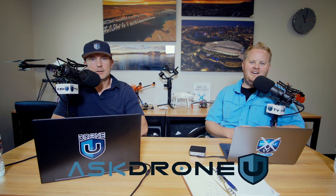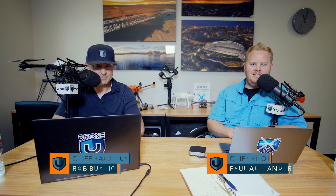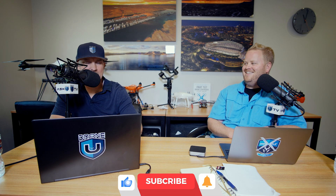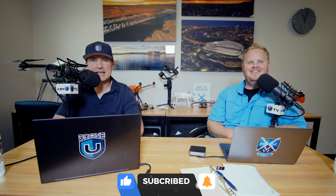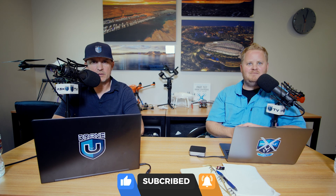Hey everyone and welcome to another episode of Ask Drone You. My name, as always, starts with a P, ends with an L, kind of sounds like politics. Let's not. Agreed. And I'm Rob, happy to be sitting here in this chair hanging out with you guys. Thank you for spending a few minutes of your day with us. We appreciate it very much.